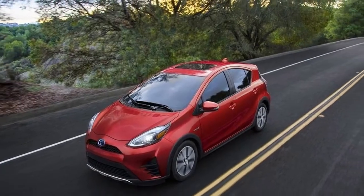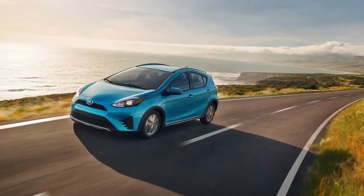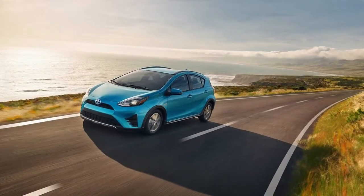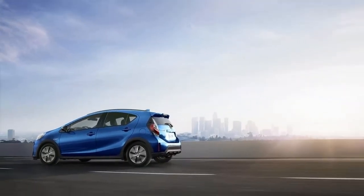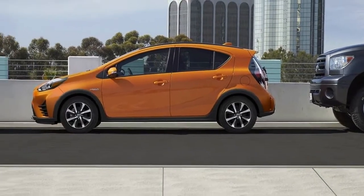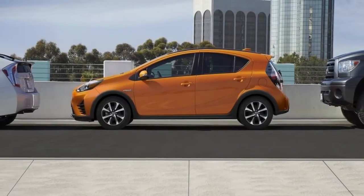Unless putzing through a crowded city, the driver will be, more often than not, asking for all the available power with added throttle. General refinement, too, falls much lower on the subcompact tree than non-hybrid cars at the Prius C's price point. Again, how much you dislike spending time and money at the gas pump will determine how much that bothers you.